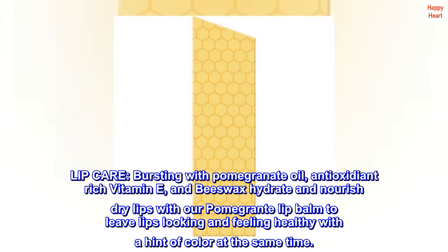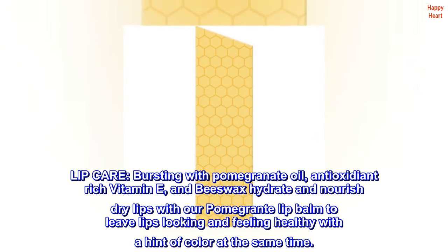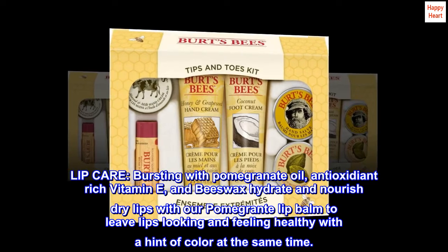Lip care: bursting with pomegranate oil, antioxidant-rich vitamin E, and beeswax — hydrate and nourish dry lips with our pomegranate lip balm to leave lips looking and feeling healthy with a hint of color at the same time.